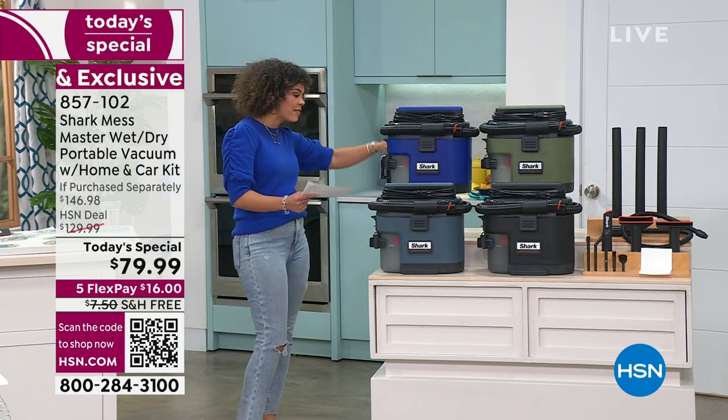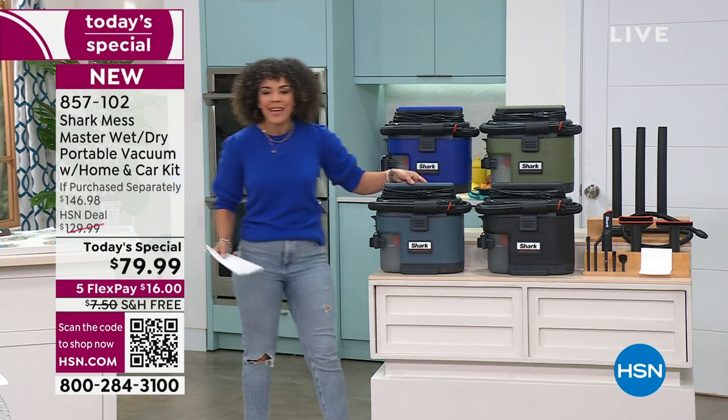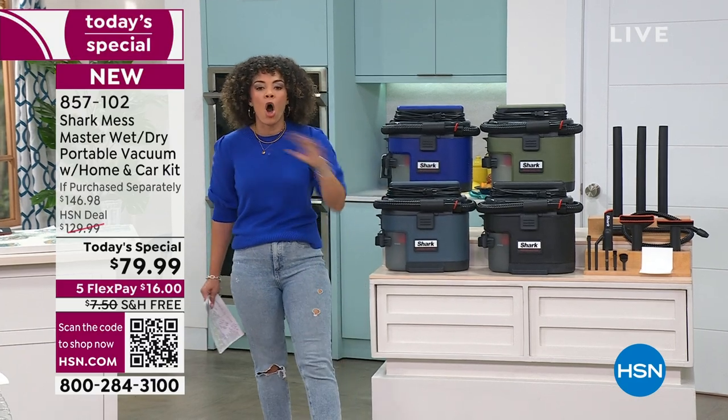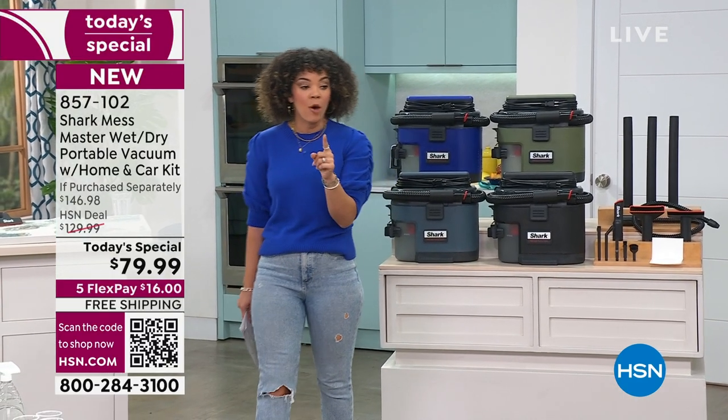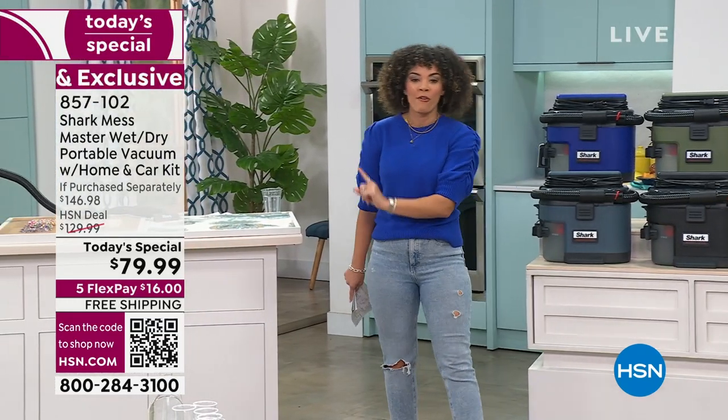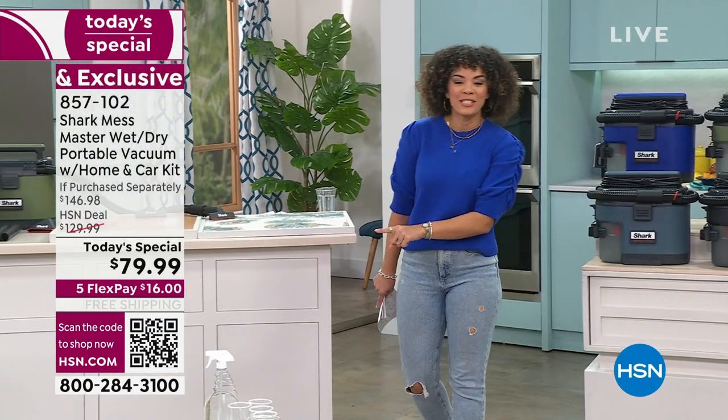You get everything you need: an extended wand, and it weighs less than 10 pounds. It handles wet and dry messes, all the things. You can get it home on flex pay for $16, and we ship it to you for free. 857102 is our item number.